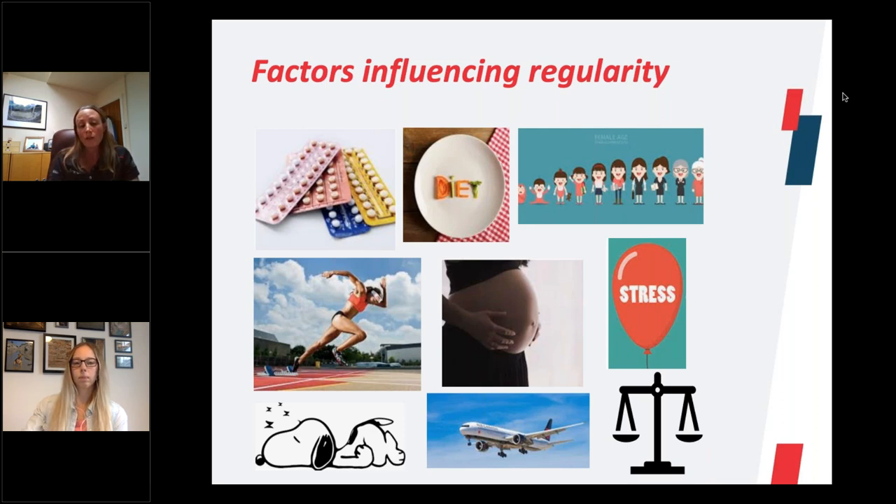Contraceptives also play a role. If somebody is taking an oral contraceptive, they're actually dampening down the natural hormones in the body and putting synthetic hormones in, and the athlete won't experience a natural cycle. And lastly, energy imbalances can also cause hormone fluctuations — caused by either excessive exercise, so training too hard, or inadequate nutrition where there's not the right nutrition to sustain the exercise being done. If somebody has a particularly low or dangerously low BMI, this can cause periods to actually stop, which is known as amenorrhea.